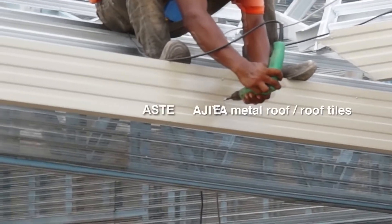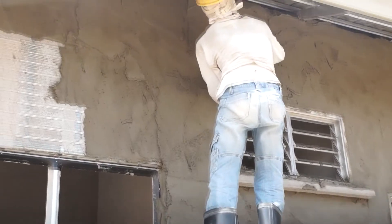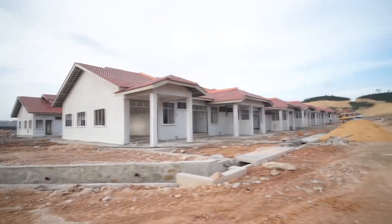Roofs — concrete tiles or metal roofings — are installed by skilled installers, followed by plastering, floor tiling and ceiling works. After painting, the construction of the house is completed.